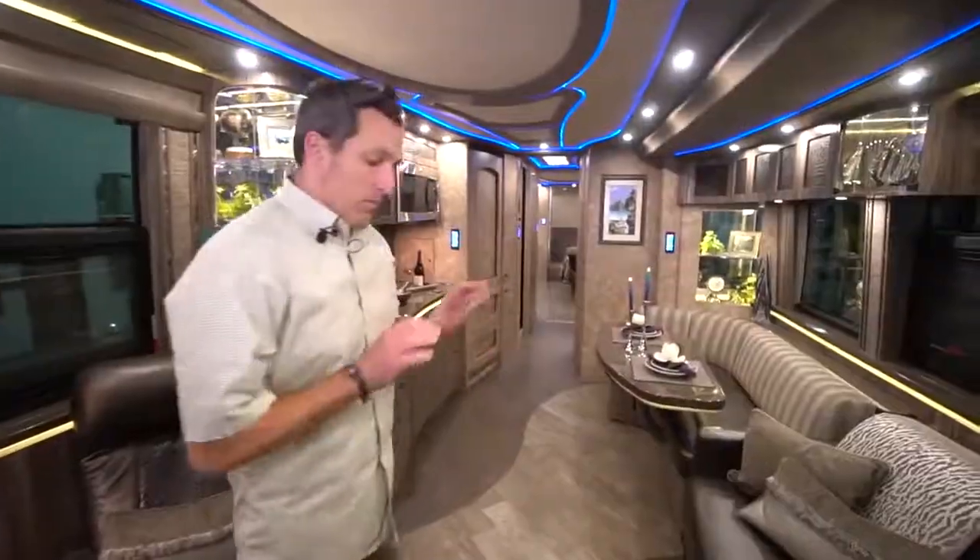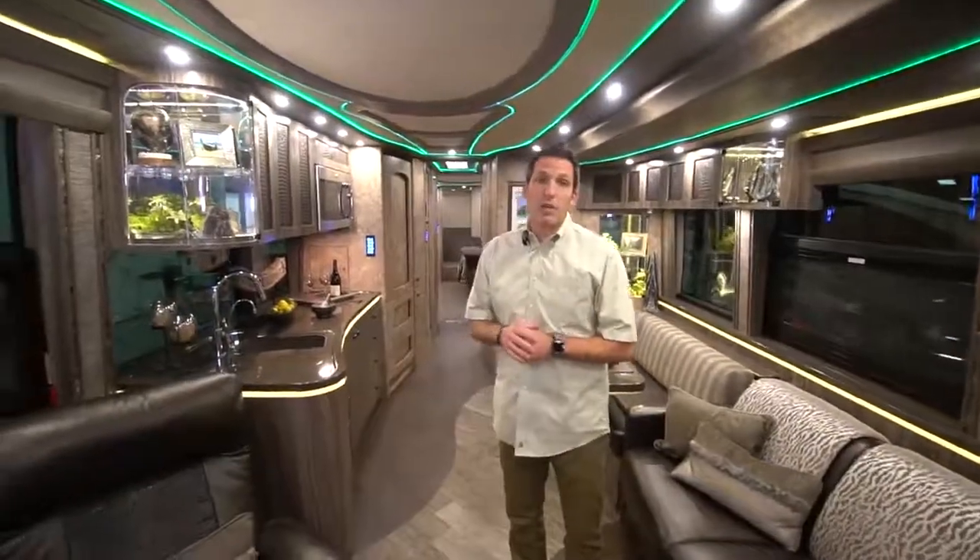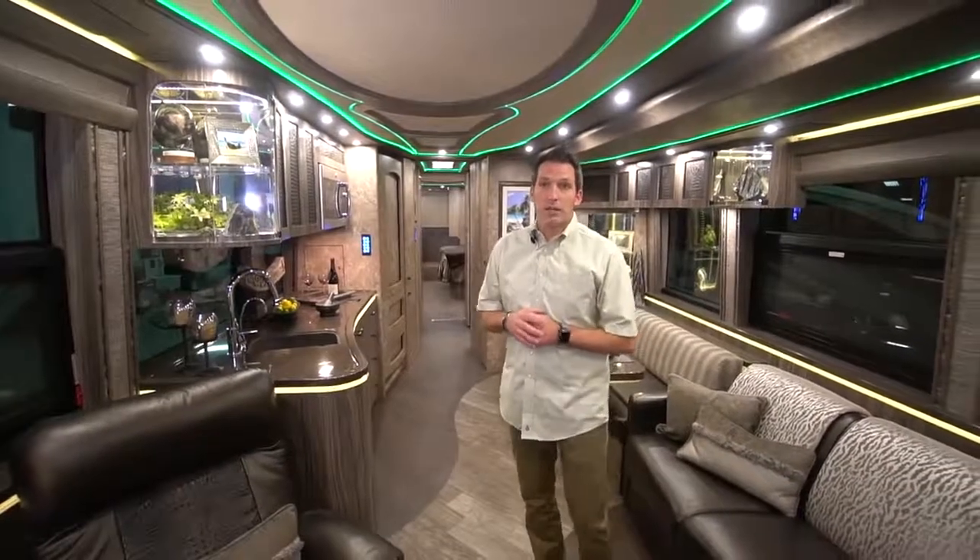Going back toward the rear of the coach, the floors are heated. Really nice and comfortable when you step out onto a heated tile floor. When it's cold outside and the floor is heated, it's really a nice effect.